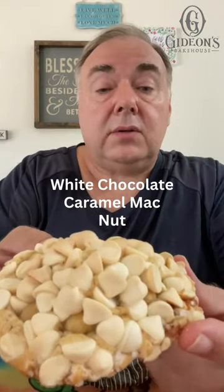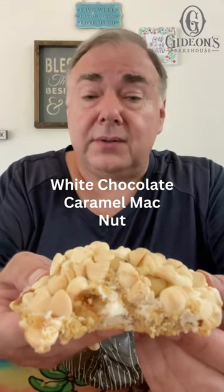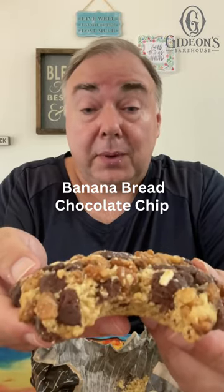This is white chocolate with caramel macadamia and nuts. This is the flavor of the month — banana bread chocolate chip. You like banana bread and chocolate chips? Damn, this is the one for you, baby.